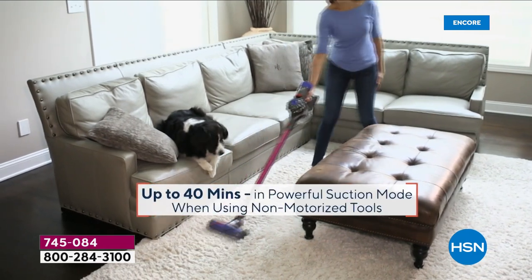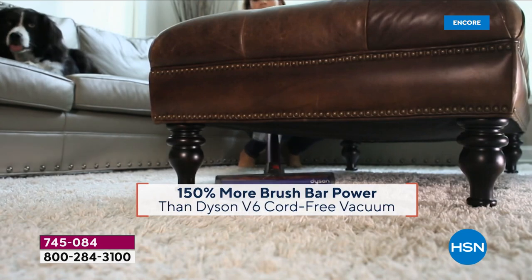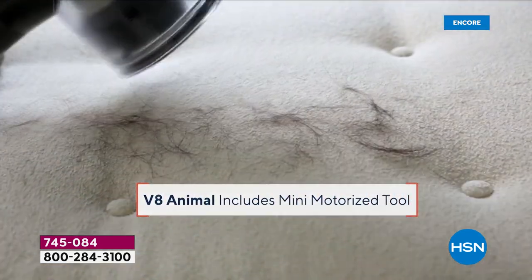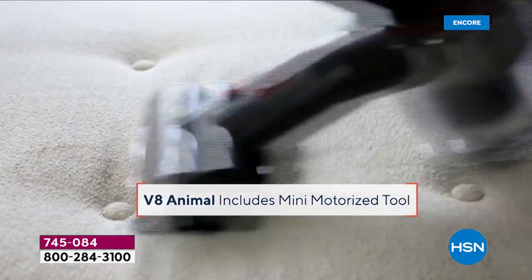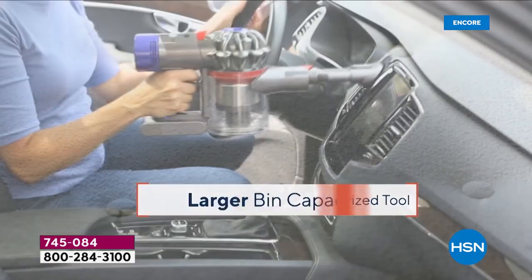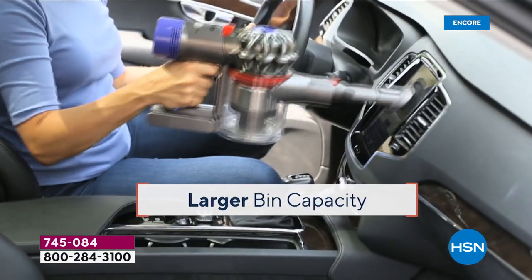Welcome to all the power but none of the fuss. No more plugs, no more cords. You are fully free with unbelievable power in the V8 Animal. This is an amazing vacuum cleaner for every home across this great country, whether it's a big family, a small family, whether it's one pet or several pets.